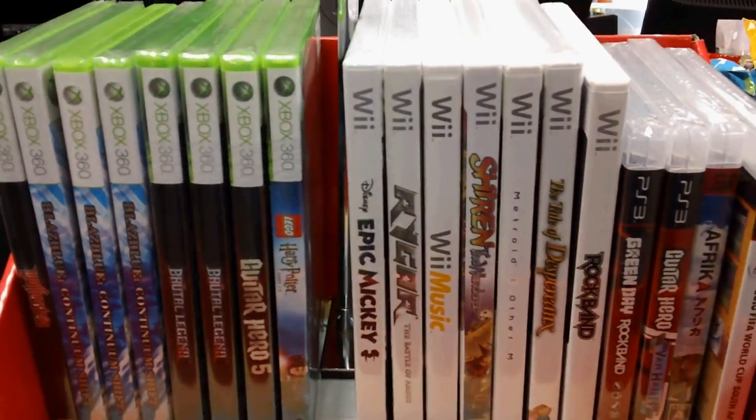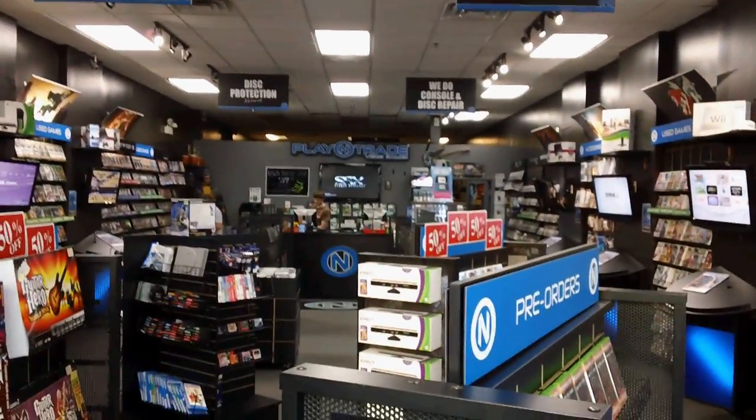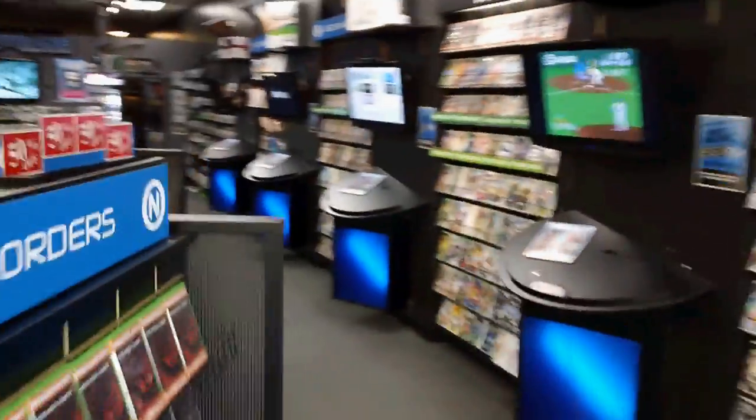What happens when you walk into GameStop? 'Hi, welcome to GameStop, where we buy and sell used games and you can trade in your game towards a pre-order of Gears of War 3. I'm Michael, which is a reserve of a copy of...' Play-N-Trade stores are clean.